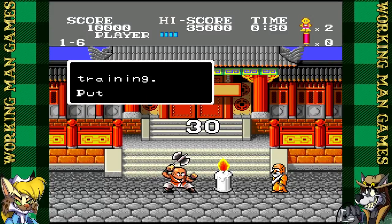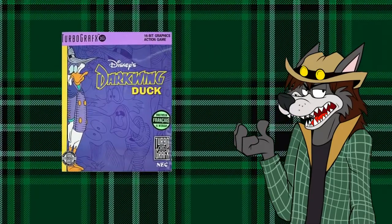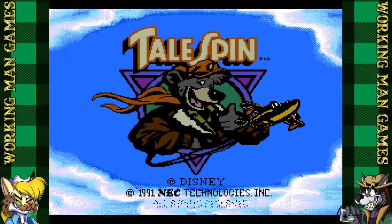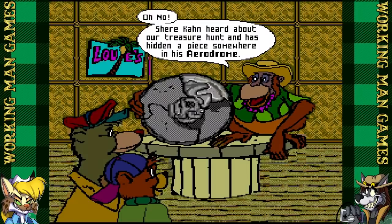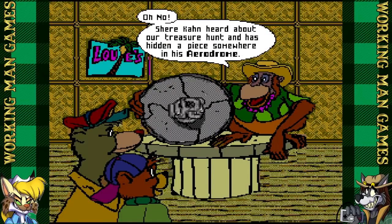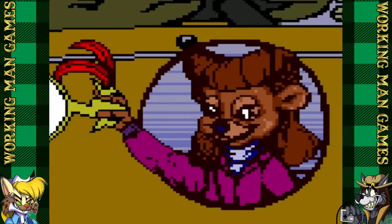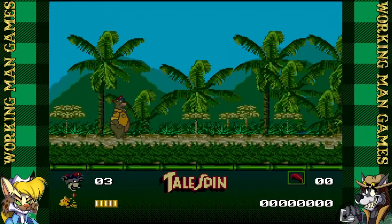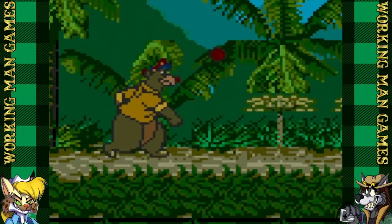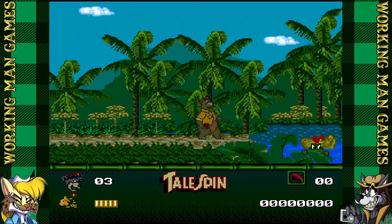Splatterhouse — yes, we all know Splatterhouse. It's an excellent game and it came out on the TurboGrafx before it did anything else. But nowadays there are way better ways to play this game, like Namco Museum on the Switch or the original arcade version on MAME. To be fair to the TurboGrafx, for a long time this was the only way to play Splatterhouse at home. It's a shame this version is heavily censored, but they used to censor the hell out of games back then.